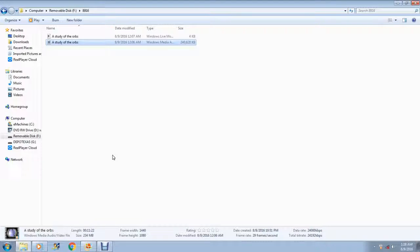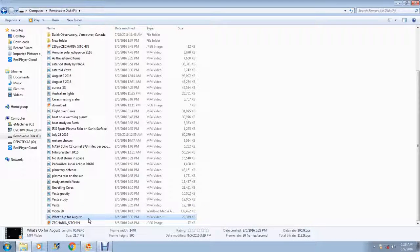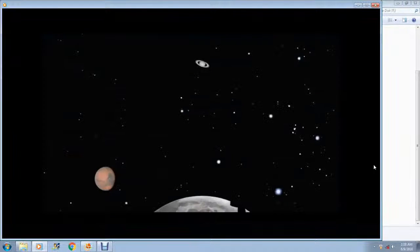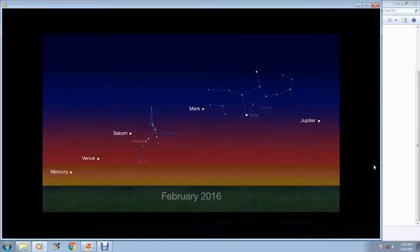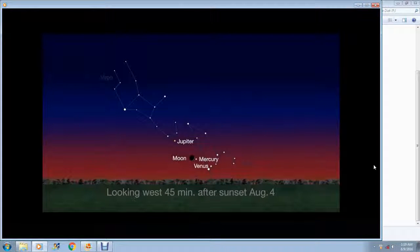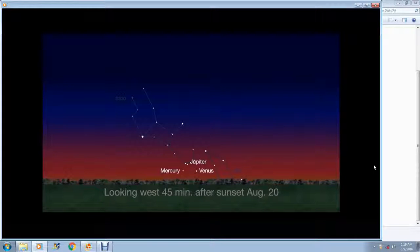I wanted to leave you with some information for August, because I'm hoping you'll have your telescopes hooked up with cameras. This is a NASA guide for August — see five planets after sunset and the annual Perseid meteor shower. From August 4th to the 7th, spot Venus, Mercury, and Jupiter along with the Moon low on the western horizon about 45 minutes after sunset. On the 20th, the three planets make a pretty triangle five to ten degrees above the horizon.